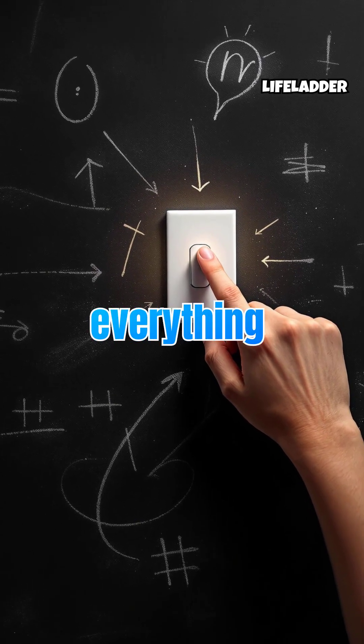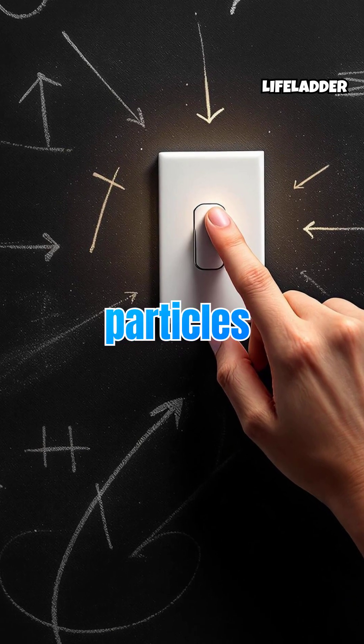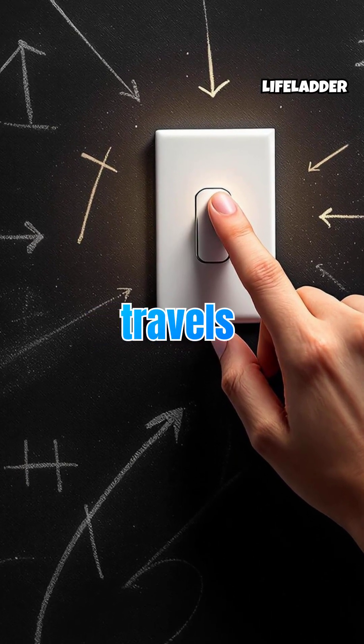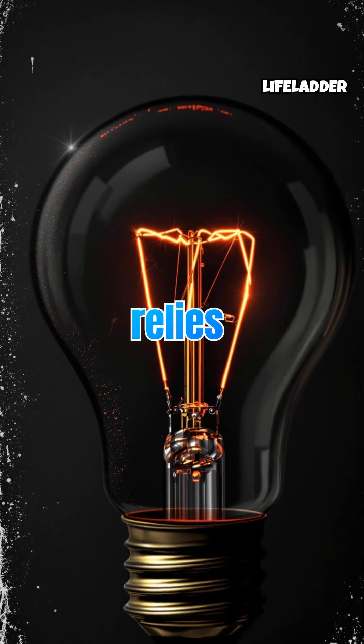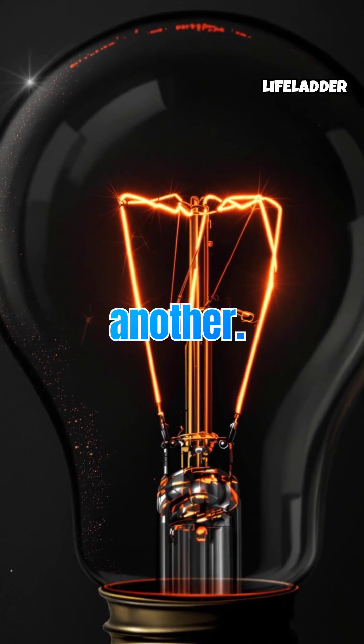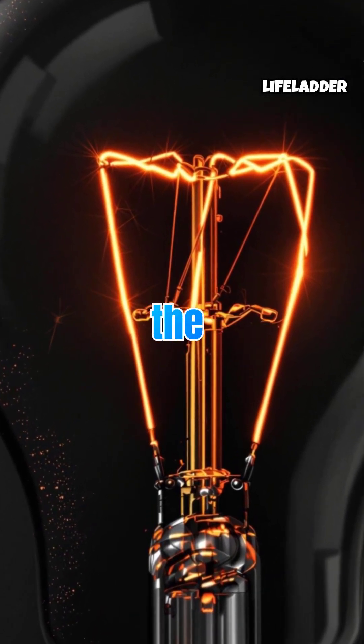Have you ever flipped a light switch and been amazed at how everything lights up? Electricity, the invisible flow of charged particles known as electrons, travels through wires to power all our devices. This movement relies on a voltage difference that drives them from one place to another. And it all happens in a split second, each time you turn on the switch.